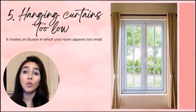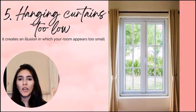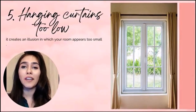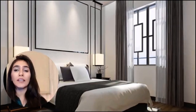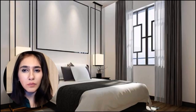Number five: hanging curtains too low. We have a concept that a curtain should only match the exact size of the window — that is completely wrong. It's kind of a cheat sheet: even if your window is small, you can use a long curtain from ceiling to floor. It hides the fact that the window is small and gives a dramatic, luxurious look — like in bedrooms or formal living rooms.